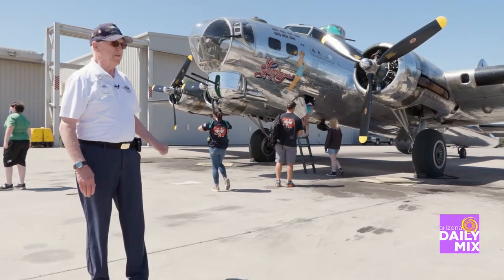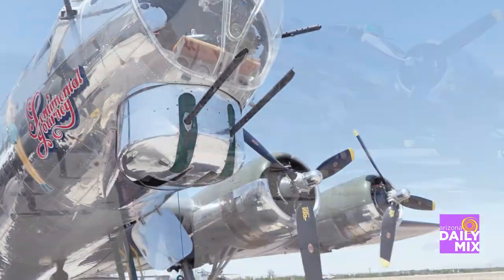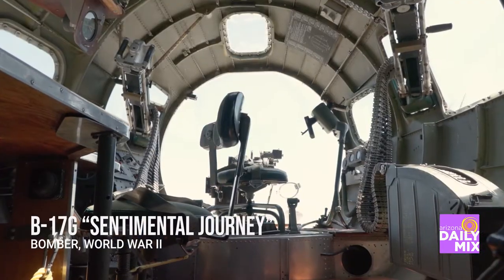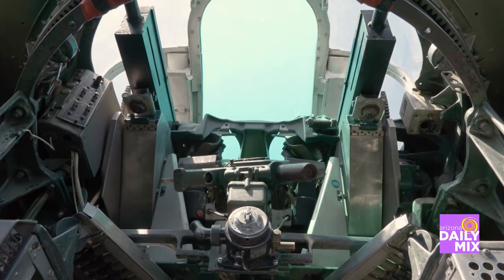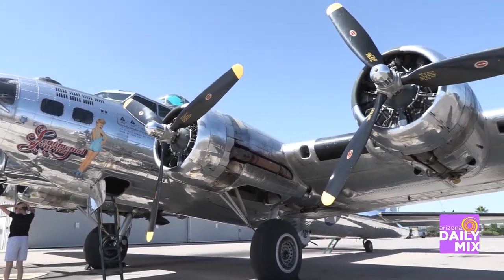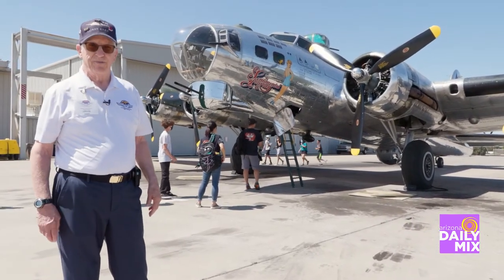This is our B-17 aircraft. It is a four-engine bomber. It was used primarily in Europe. There are about 50 actual airframes left now — only about 10 of them fly, including this one, out of over 12,000 that were manufactured during World War II. It's a beautiful aircraft, nice and shiny, and we're very proud of it. It's kind of our centerpiece.